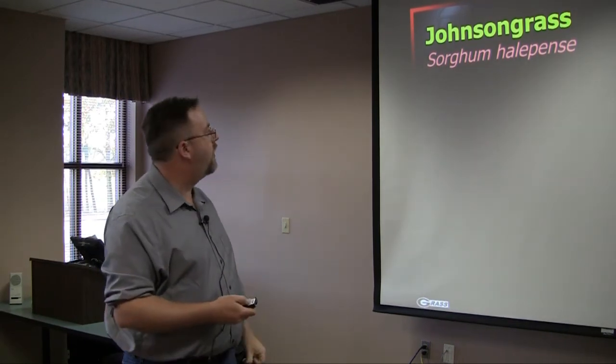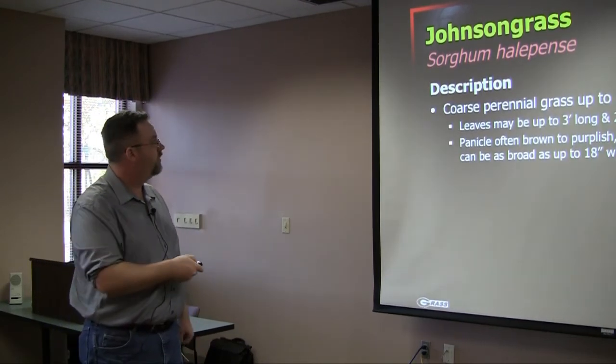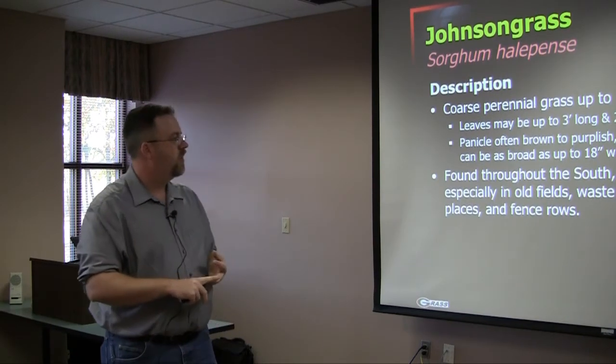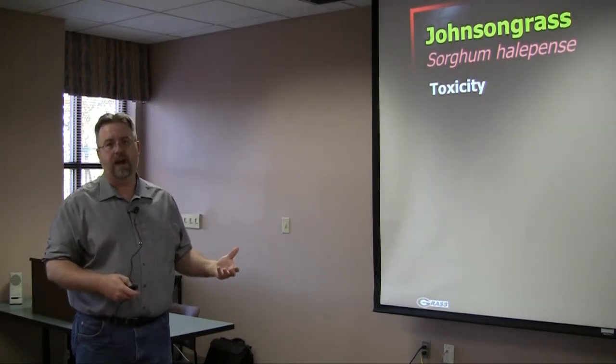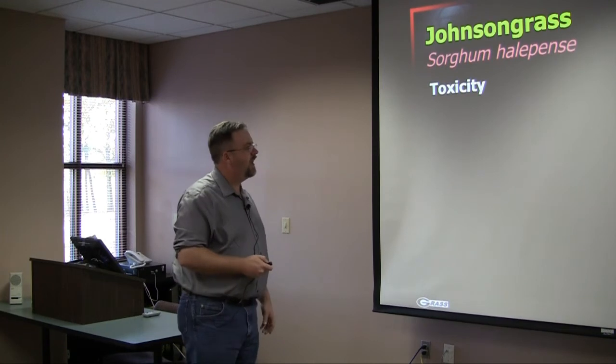Johnson grass is another very common weed in our pastures and hay fields. It is a coarse perennial grass, up to about eight feet tall, with very long, relatively narrow leaves and a characteristic panicle. It's going to be found in many fields, waste areas, fence rows, and hay bale storage areas. Ordinarily it's fine — it has actually been used as a forage crop, and animals can graze it or consume it in hay without issue.